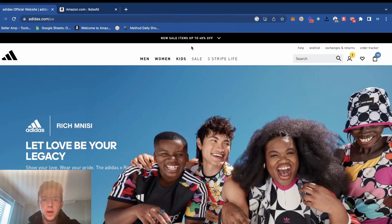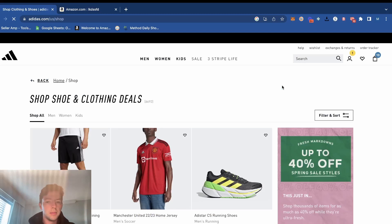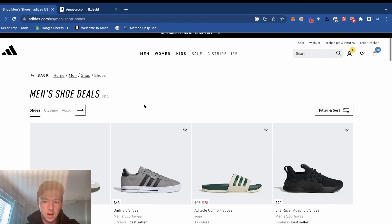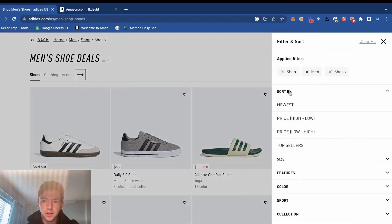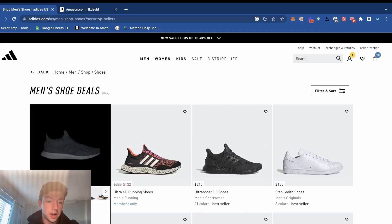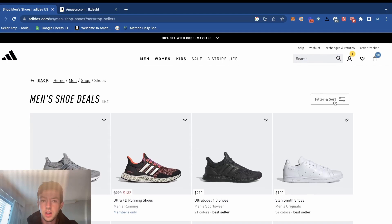We're here on Adidas's website. At the top it says they have 30% off with code MAY sale, and it actually works on stuff that's already on sale. So we're going to get some pretty good discounts. We're going to go through the Adidas website, check out what they have on discount, and see what we can make money flipping on Amazon. I'm going to go to men's because that's where I've always had the highest hit rate.